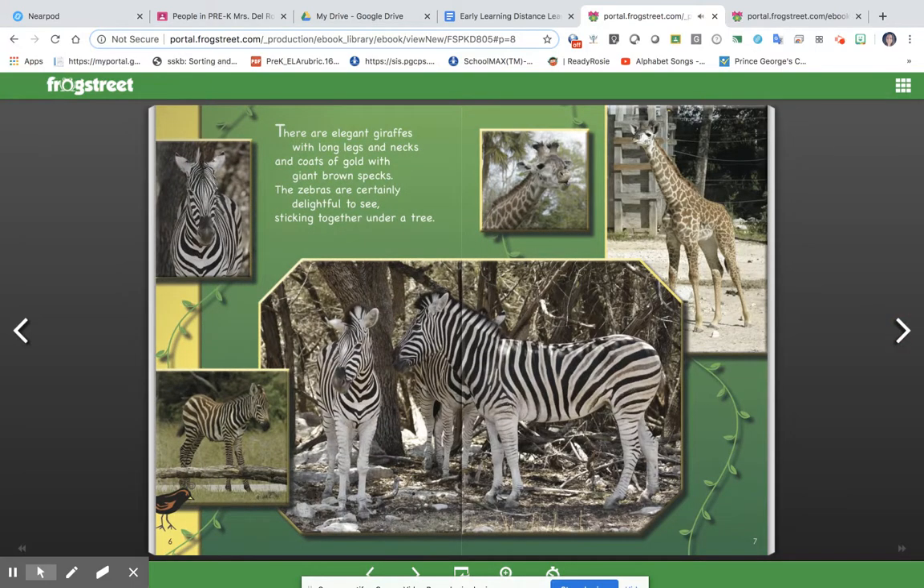There are elegant giraffes with long legs and necks and coats of gold with giant brown specks. The zebras are certainly delightful to see, sticking together under a tree.